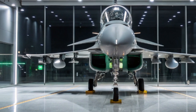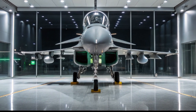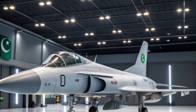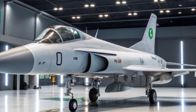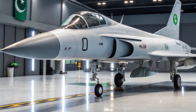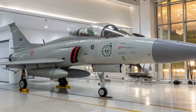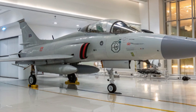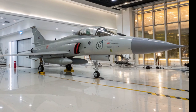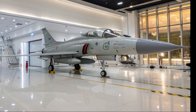In conclusion, the 2025 JF-17B stands as a testament to international collaboration in defense technology. Its blend of advanced avionics, versatile armament, and cost-effectiveness positions it as a formidable player in the global fighter jet market. As countries seek to modernize their air forces, the JF-17B offers a compelling option that balances performance with affordability. Thank you for joining us on this in-depth exploration of the 2025 JF-17B Thunder. Please like and subscribe to Master Auto Information for more insights into aviation and defense technology. Until next time, stay informed and fly high!